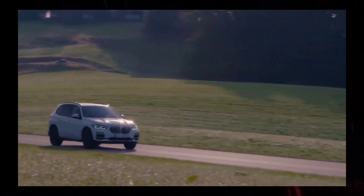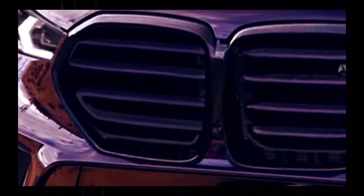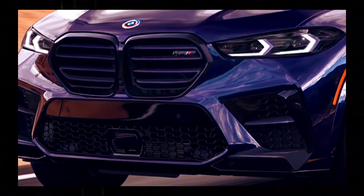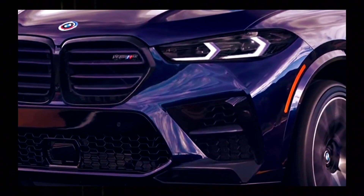The BMW X5 is preparing for a mid-cycle refresh, and today we bring you spy shots that give us an idea of what that update will look like.